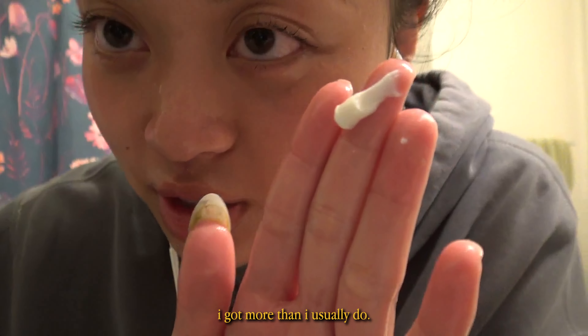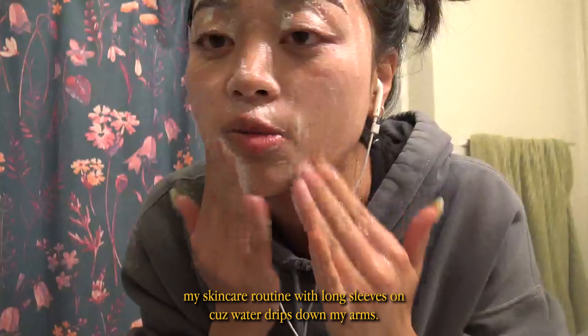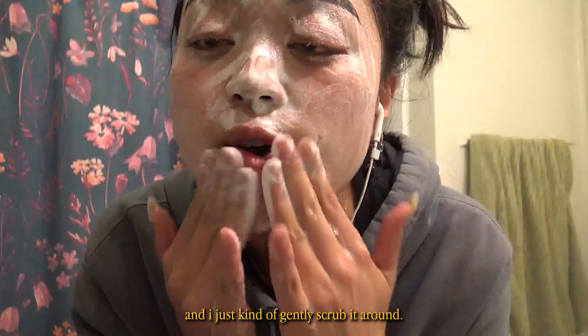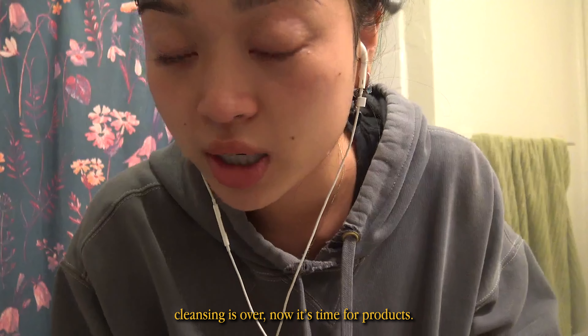I got more than I usually do — it should be like half of that. I usually don't like to do my skincare routine with long sleeves on because water drips down my arms. I just kind of gently scrub it around. Cleansing is over. Now it's time for products.